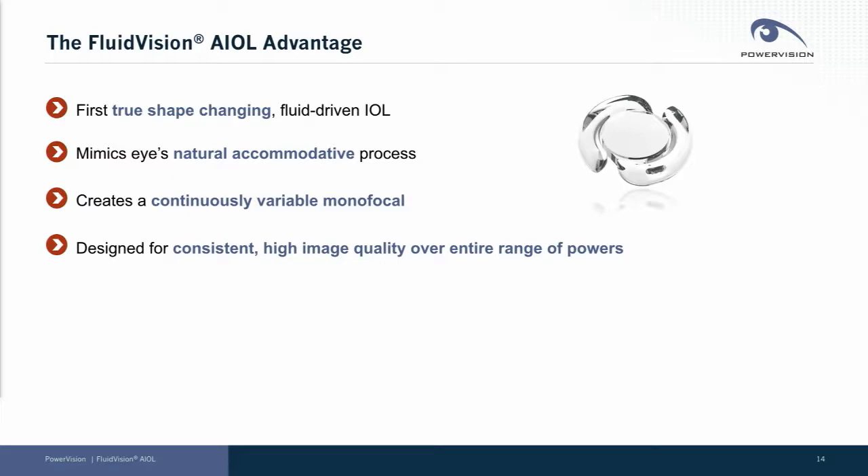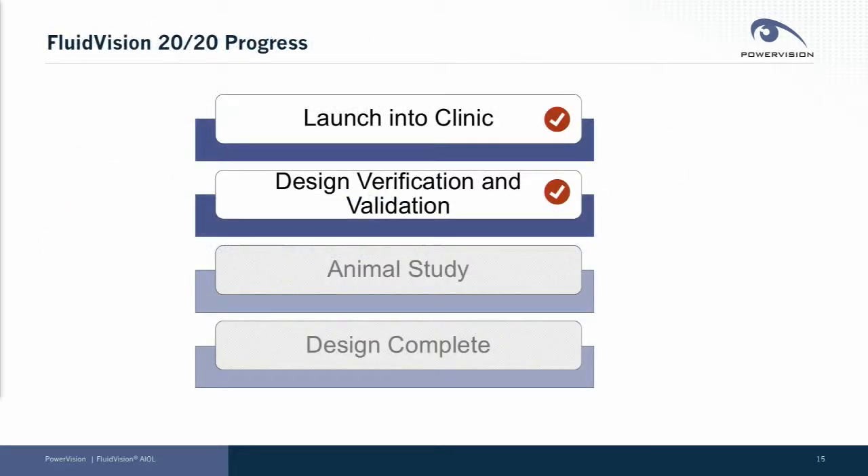We're designed to create consistent, high-quality vision across the range of powers. Today I want to focus on updating you on our technology and, in particular, on the progress of our newest generation device.